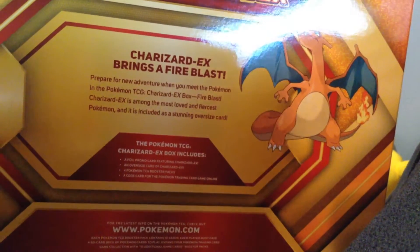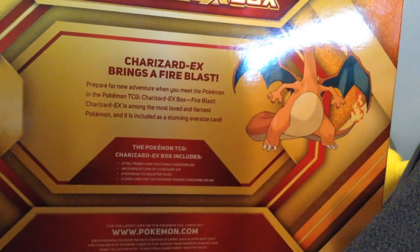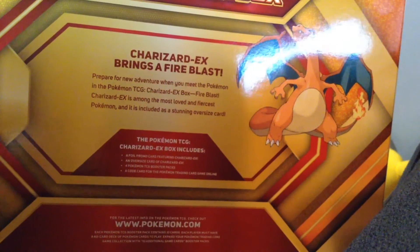Charizard EX box, fire blast. Charizard EX is among the most lovable and fierce Pokemon. It is included as a stunning oversized card. Okay, I read it.